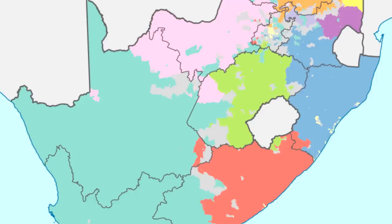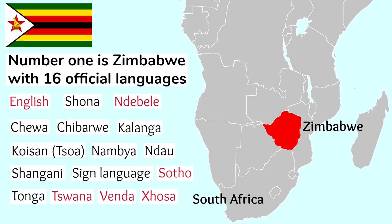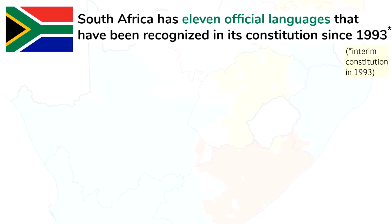South Africa has 11 official languages that have been recognized in its constitution since 1993. South Africa is among the countries with the largest number of official languages at the national level. Number one is actually neighboring Zimbabwe with 16 official languages, some of which are also official in South Africa. These are the 11 official languages of South Africa in order of most spoken to least spoken as a first language.